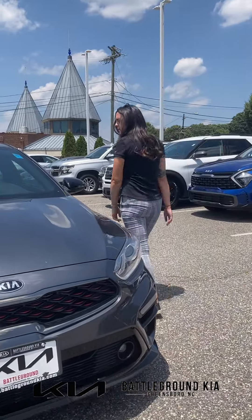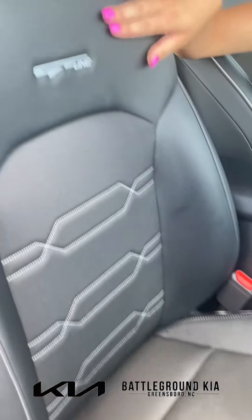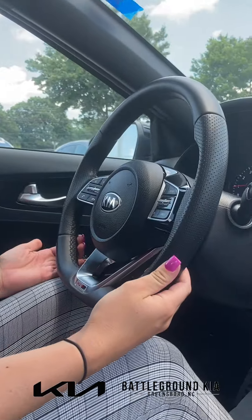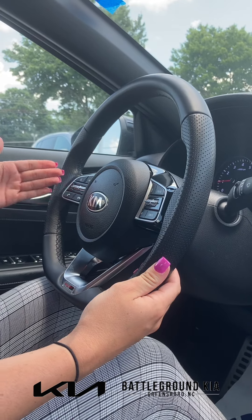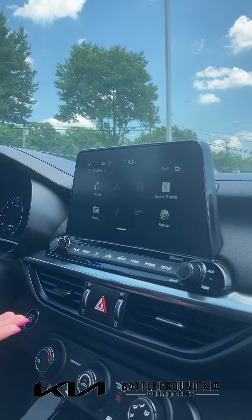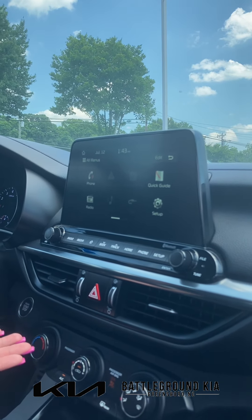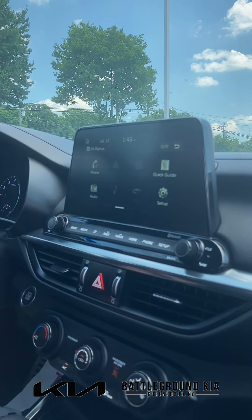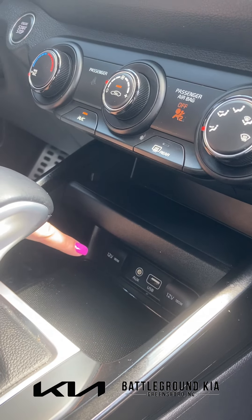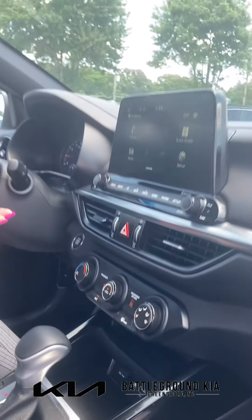Let's take a look at the inside. On the inside of the Forte GT Line, you have your leather and cloth combination seating, as well as the GT Line stitching in the seats. You also have your leather wrapped steering wheel with your voice audio functions, radio controls, as well as cruise control. Here you also have your infotainment system which comes with Apple CarPlay and Android Auto. To connect to those features, you will use the charging port down here right beside the auxiliary port and everything will pull up on the screen for you.